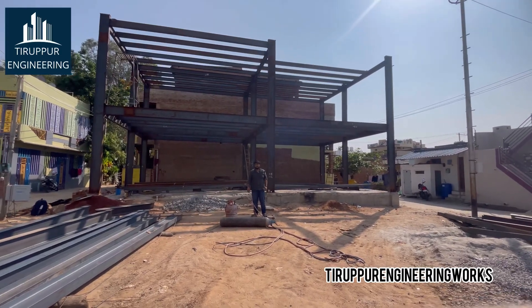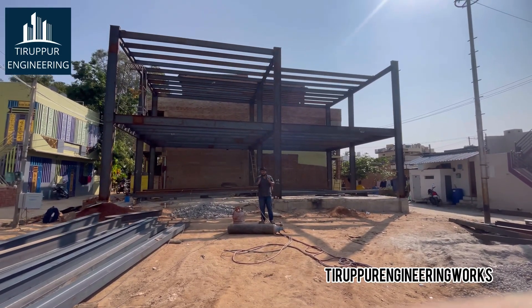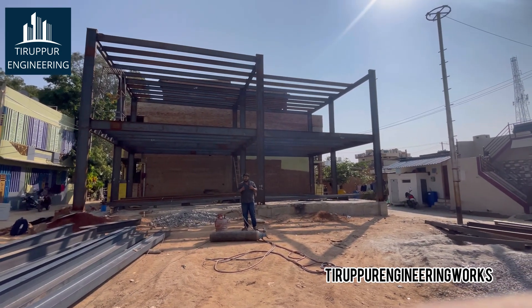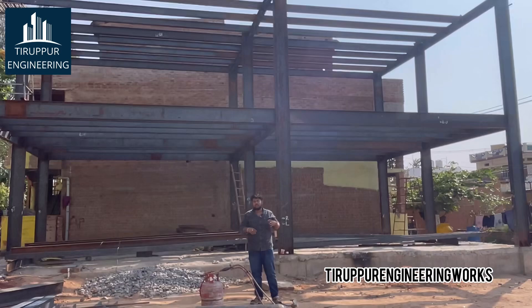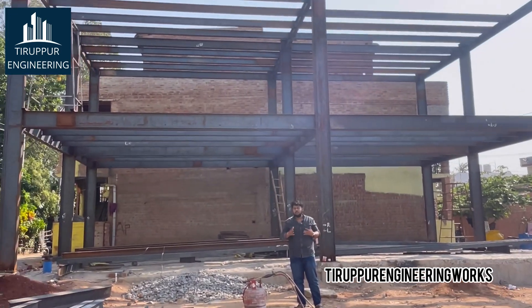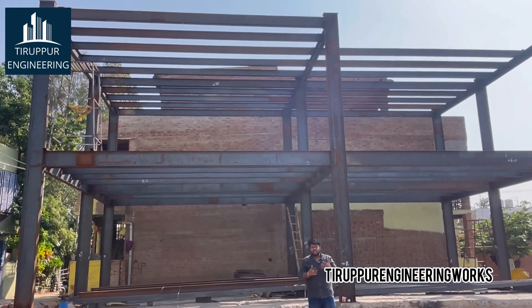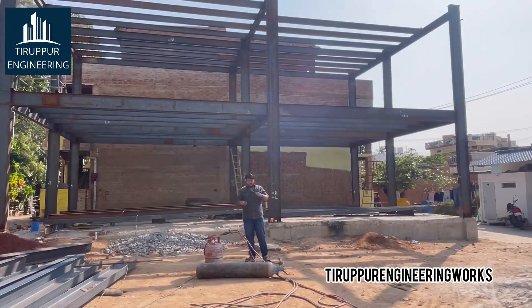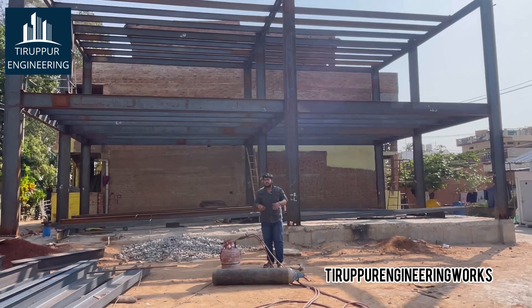Hello everyone, this is Amir Sohail from Thirupur Engineering Works. Currently we are doing a project at Kutleki, Karnataka — a smaller town. This is our third project in Karnataka; we have already done two projects in Bangalore. This construction is a fully residential building.